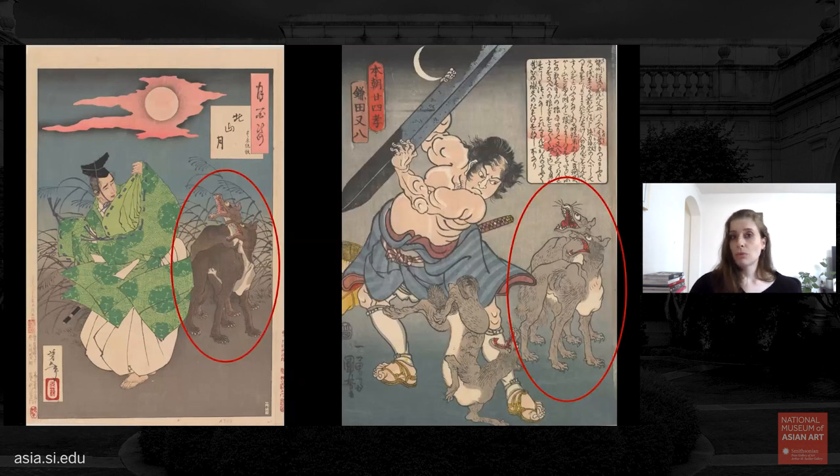These wolves were borrowed from a design by Yoshitoshi's teacher Utagawa Kuniyoshi of the legendary strongman Kamata Matahachi. In Kuniyoshi's design, Matahachi brandishes a stone post he has literally ripped out of the ground — the marks of wet earth still clearly visible on the lower part. Matahachi's furrowed brow and rippling muscles are very different from Sumiyaki's timid pose. Although many compositional elements are shared — the man, the moon, the wolves — our impression of these encounters is very different.